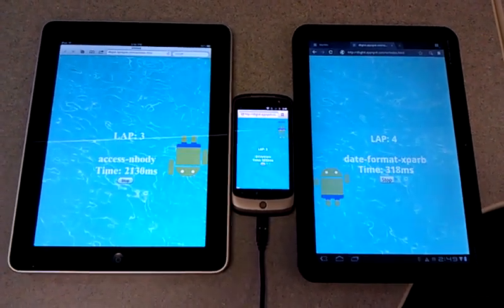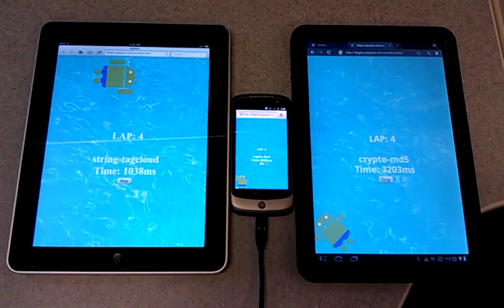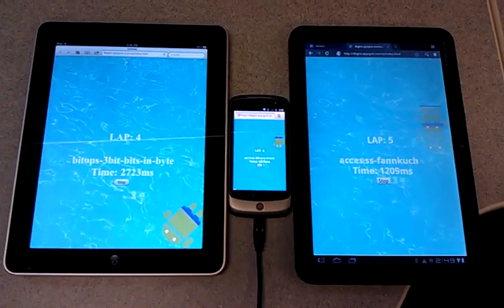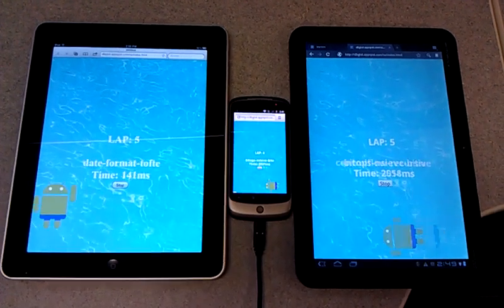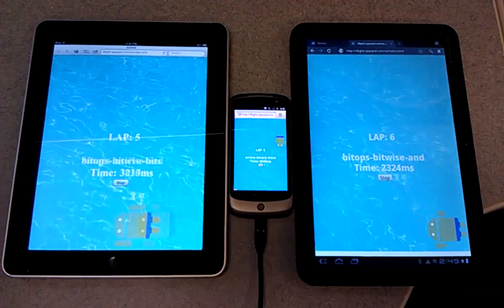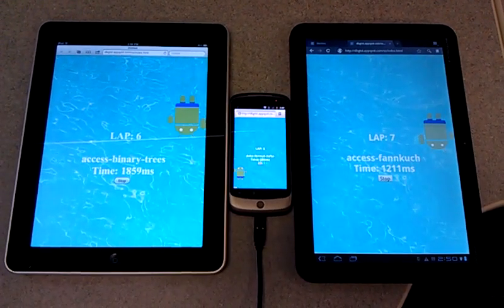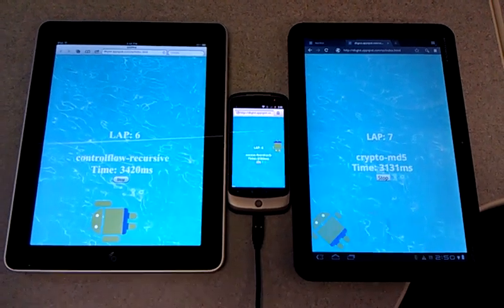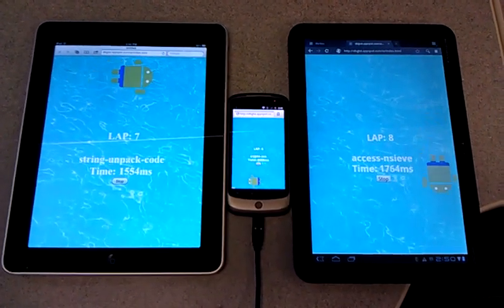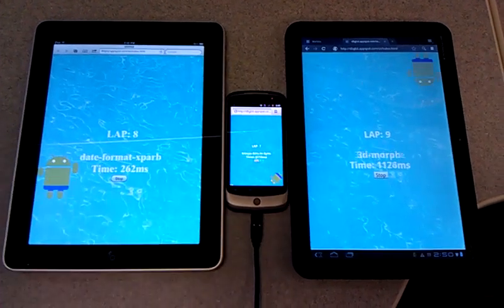We'll go for 10 laps. This one is iOS 4.3 in the browser, so that's the Nitro JavaScript engine. This one's the regular V8 on Gingerbread, and this one's V8 on Honeycomb.